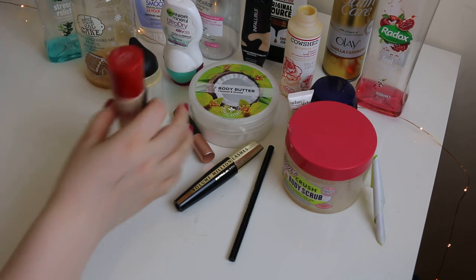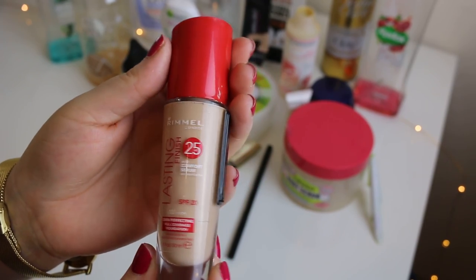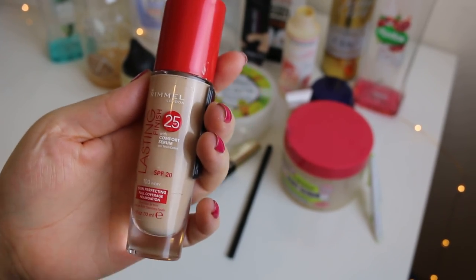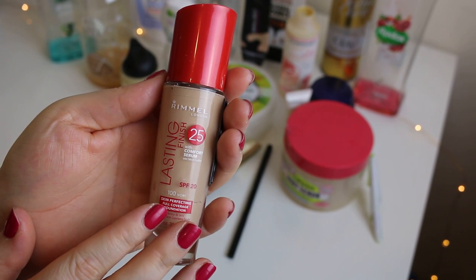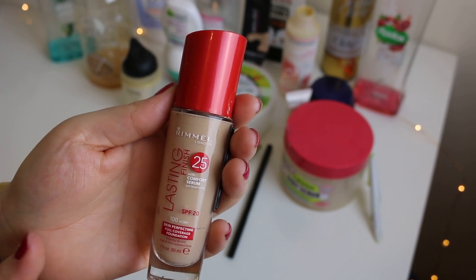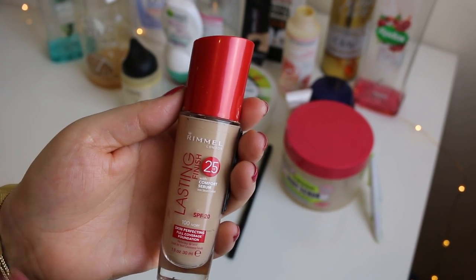I'll jump straight in with this Rimmel Lasting Finish Foundation in Ivory. This is quite a good foundation — it's not my favourite but I do like it and I do use it. I have a full one upstairs ready to use. It's a medium coverage and this shade is darker than my skin tone so I only use it when I'm tanned.